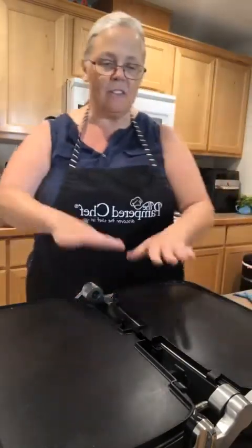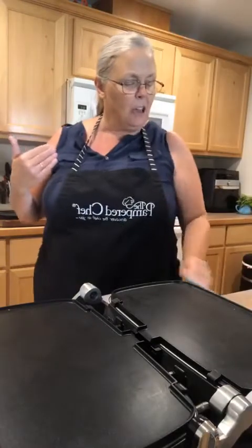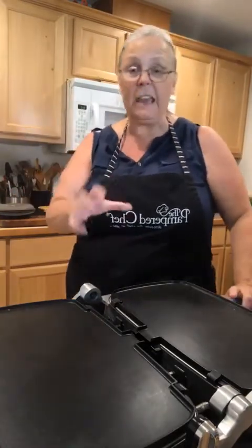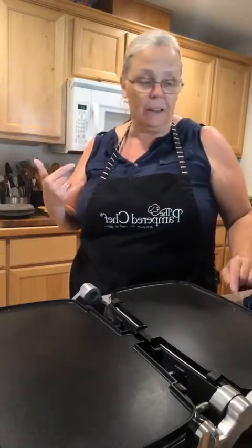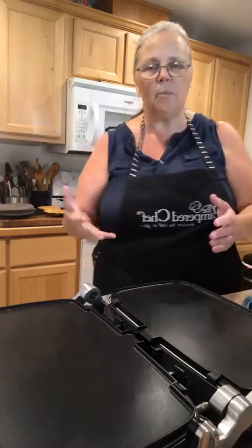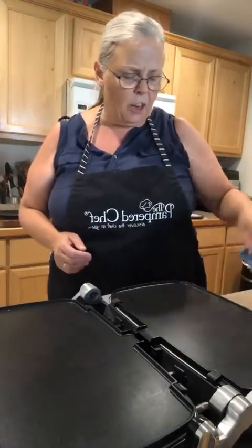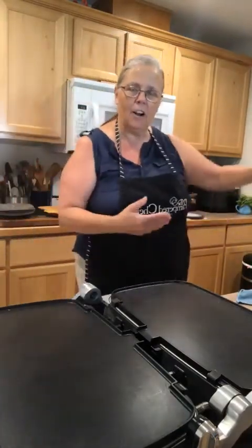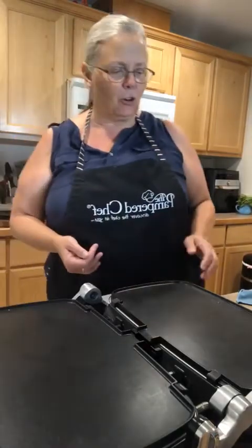You'll hear a beep when it comes to full temperature. You can use a custom heat setting — you've got sear for steaks or meats, a panini setting, grill setting, and griddle, which is what I'm using. You also have keep warm, so say you've made a bunch of burgers and want to set up a little buffet line — just turn it to keep warm and leave the burgers on there so people can come and grab them.